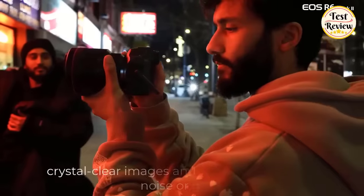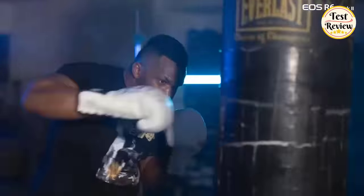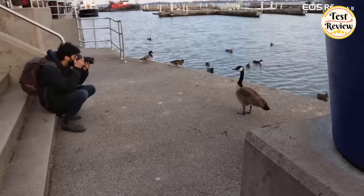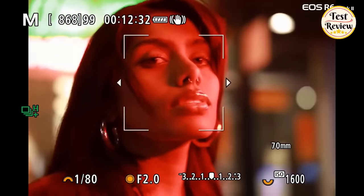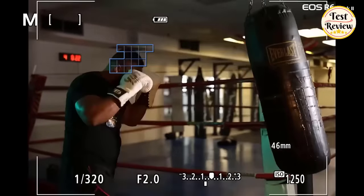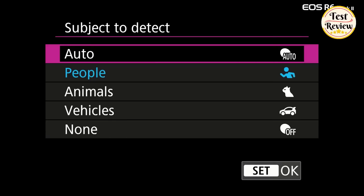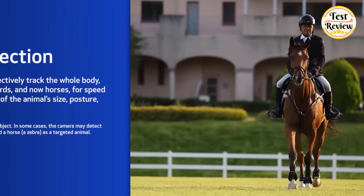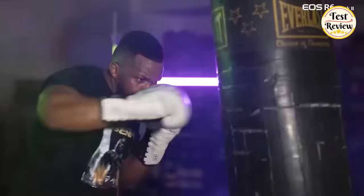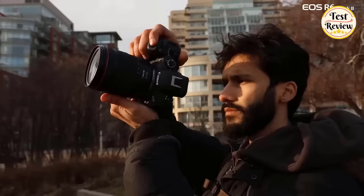For crystal-clear images and video with minimal noise or grain, capture dynamic action shots of athletes, wildlife, and vehicles in motion — or even facial expressions — thanks to high-speed continuous shooting with electronic shutter at up to 40 frames per second at 20MP. Improved subject detection now covers people, small animals, cars, motorcycles, horses, trains, and aircraft. With advanced head, eye, and face detection for people or animals, this camera instantly brings out the best in all your subjects.